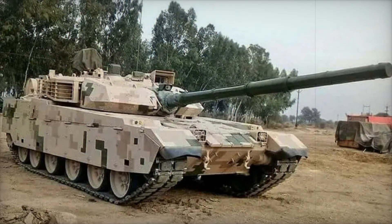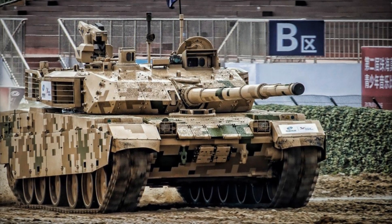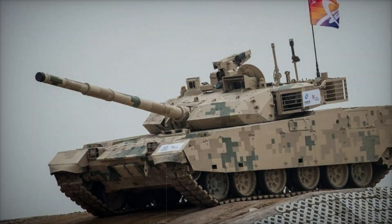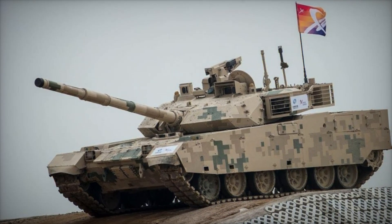In conclusion, the VT4 is not just a tank — it's proof of how quickly armored vehicle technology is evolving. It combines high power, excellent protection, and mobility, making it an ideal choice for modern armies. Even though it's still relatively new, it's safe to say this tank has all the potential to become one of the top players on the world stage.